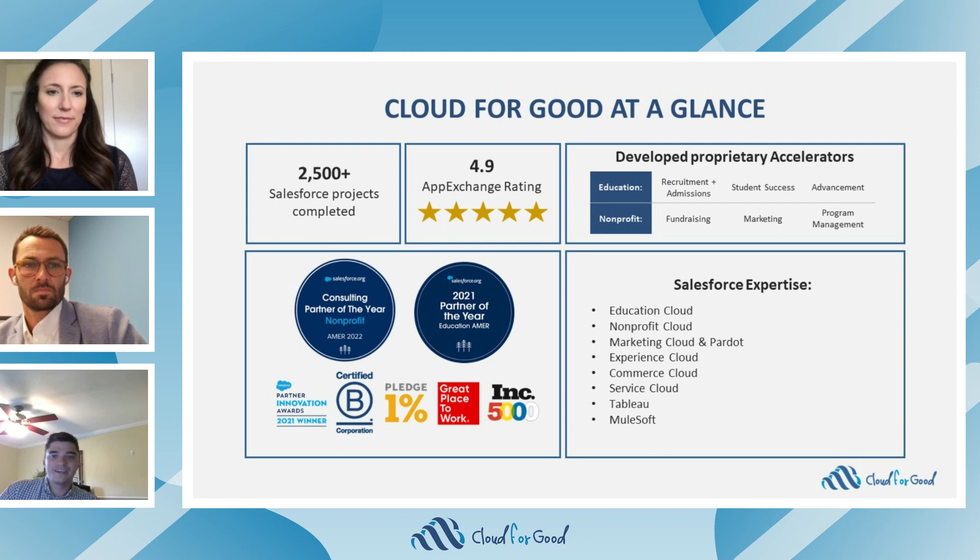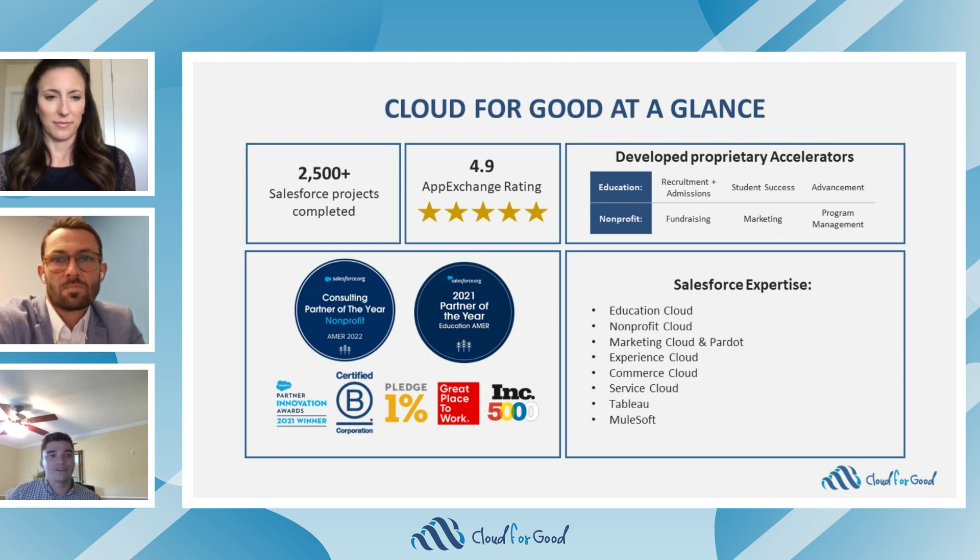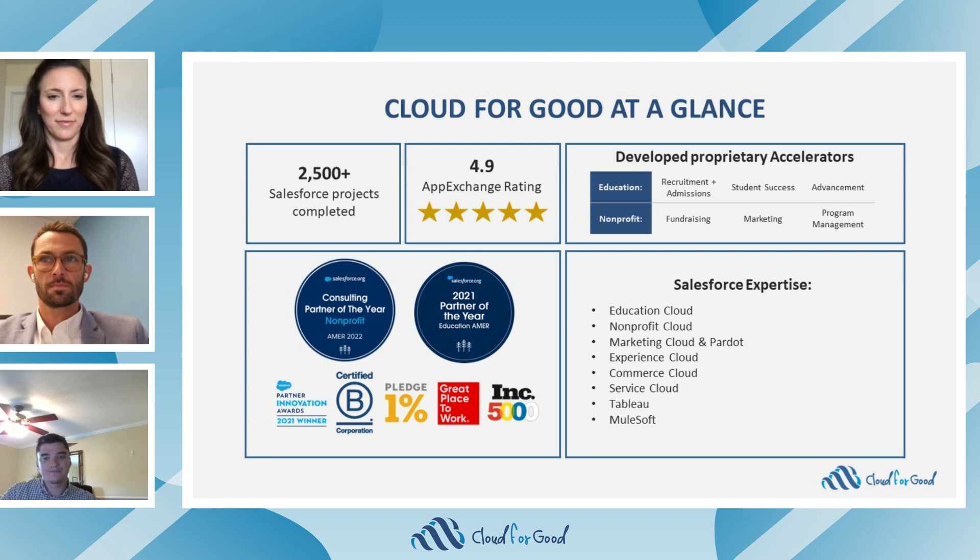For those new to our webinars, let me tell you a little bit about Cloud4Good. Cloud4Good is a Salesforce summit-level consulting partner dedicated to the non-profit and higher education space. We're known for delighting our customers with a 4.9-star AppExchange rating and for our proprietary accelerators, where we deliver time to value across our implementations. This dedication has earned Cloud4Good the Salesforce.org Nonprofit Consulting Partner of the Year for four years in a row, and we are the first and only partner to receive this honor.